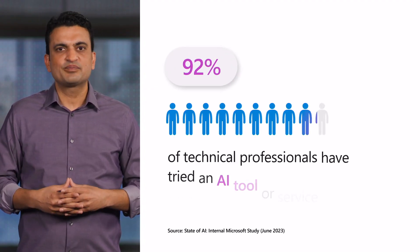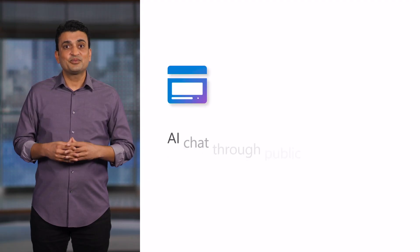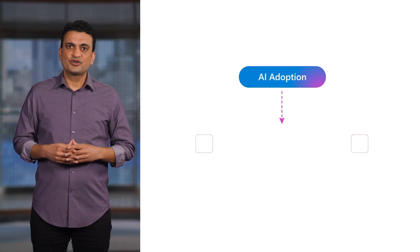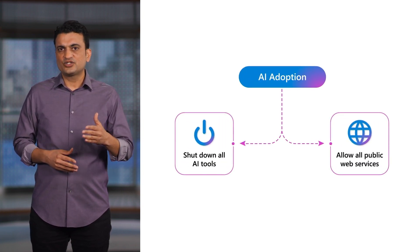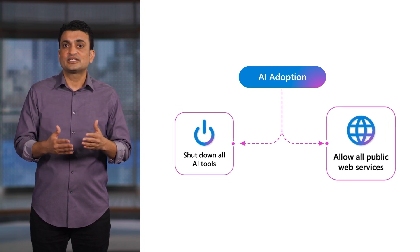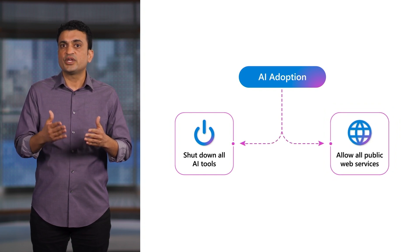We all know AI Power Chat is here and people are adopting it. In fact, 92 percent of technical professionals and business decision makers have already tried it. Most likely, AI is already being used at your company whether you know about it or not. It may also be exposing proprietary corporate data. As an IT or security pro, you may feel stuck between two hard choices: either shut down access to AI altogether and risk your company falling behind, or allow your users to access public web services, which risks leaking sensitive corporate data to AI models.